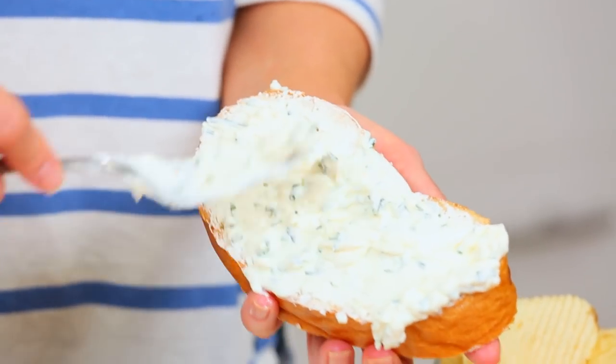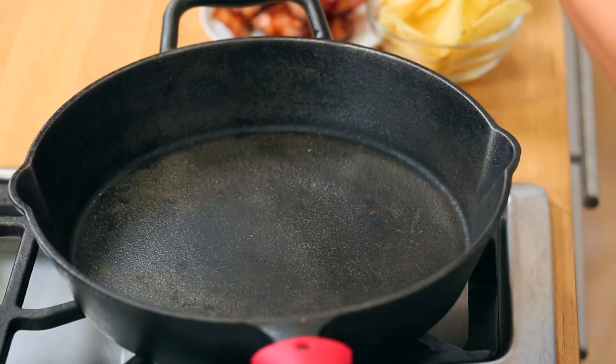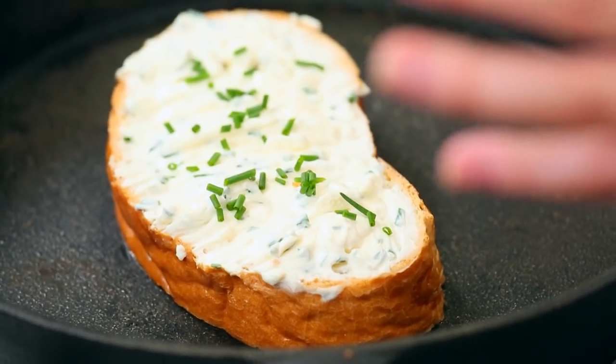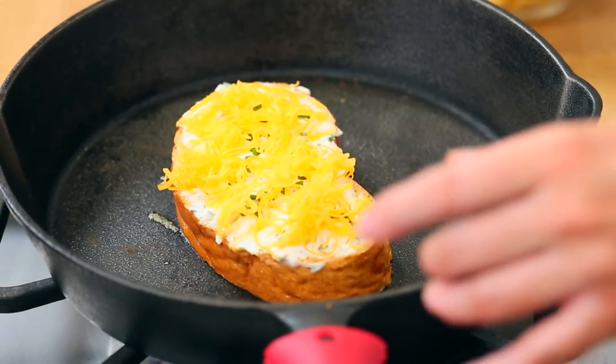For this recipe I'm using some crusty French bread that I've buttered on both sides. I'm spreading my cream cheese, sour cream, and chive mixture onto each side of the bread and setting those aside. Then I'm turning my attention to my skillet, putting one piece of bread into the pan, and stacking on some finely shredded cheddar. I've always found that shredded cheese melts a little bit better in a grilled cheese, so I always opt for shredded when I can.